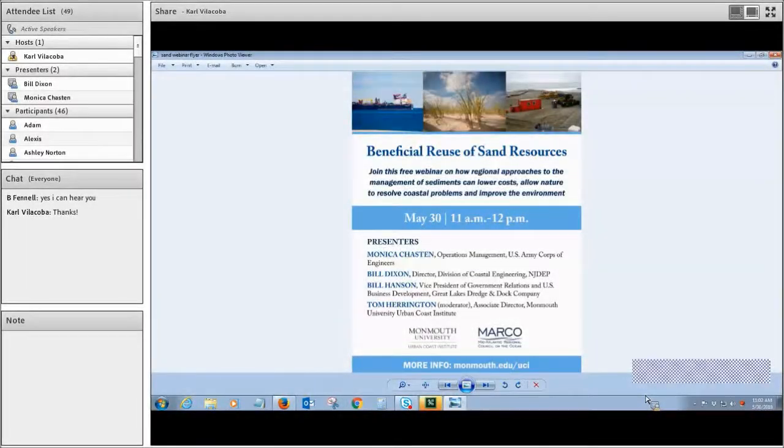Good morning, everyone, and thank you for joining us today for a webinar on the beneficial reuse of sand resources. This webinar is being hosted by the Monmouth University Urban Coast Institute and the Mid-Atlantic Regional Council on the Ocean. I'm Tom Harrington, your moderator for today's webinar.